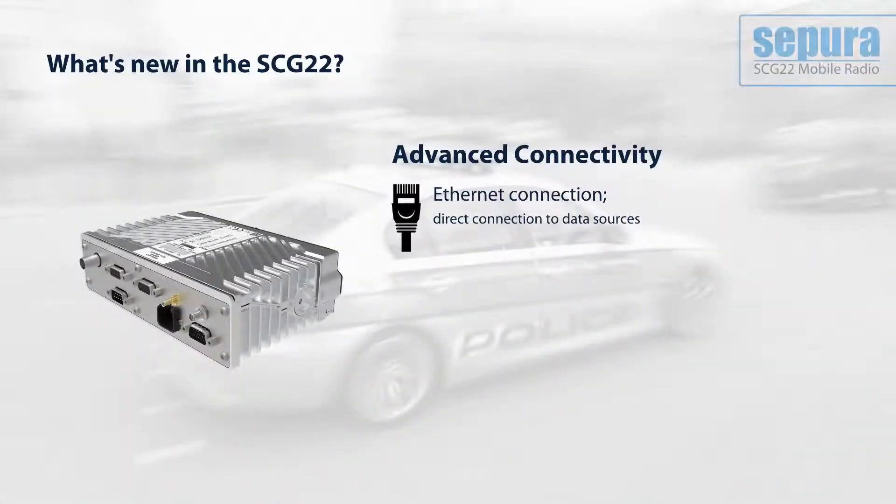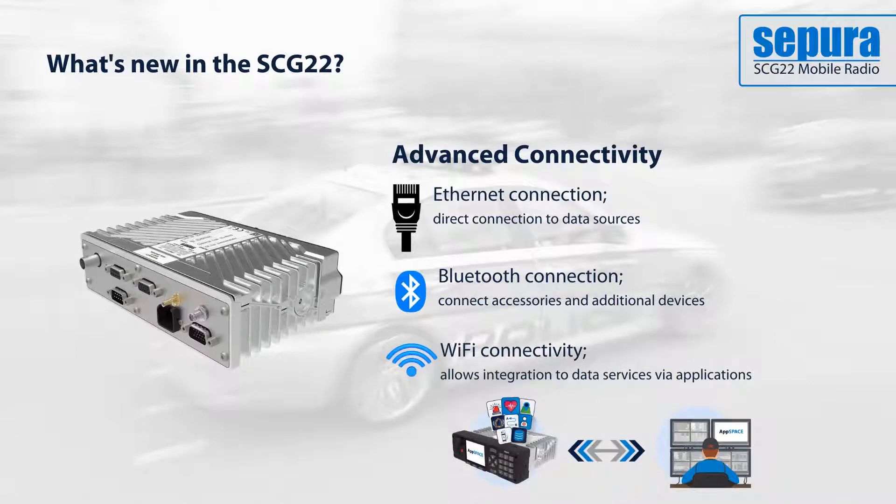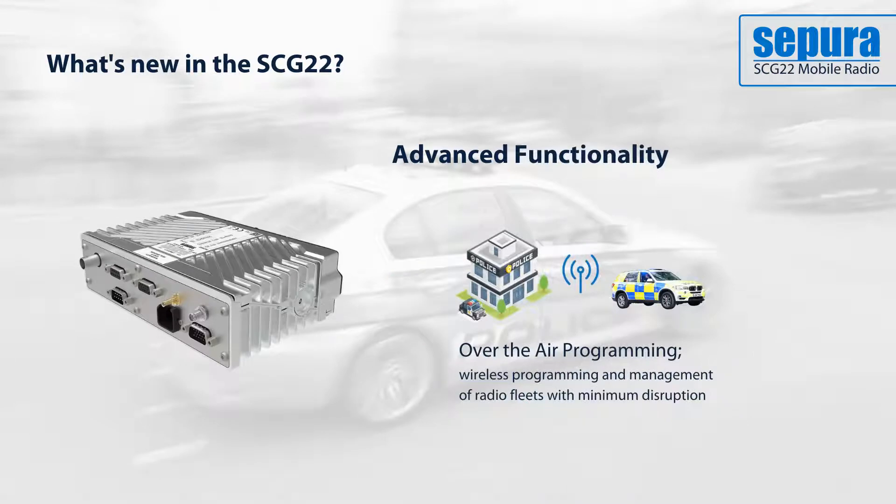Wi-Fi and Bluetooth add connectivity to the radio. Bluetooth enables connection to other accessories such as health monitors or wireless headsets, whilst Wi-Fi allows integration to data services via applications. Wi-Fi also connects to Sepura's over-the-air programming solution.